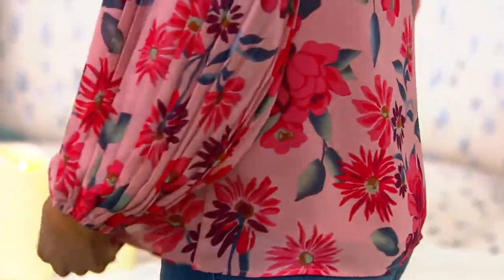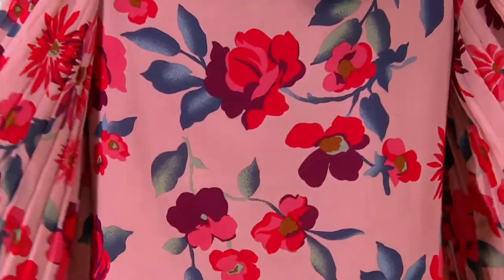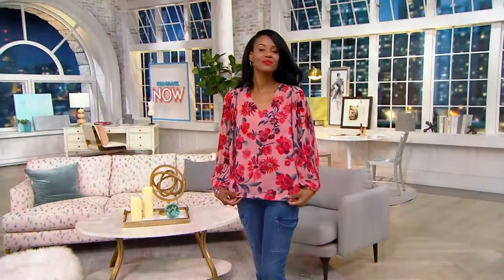We have taken it upon ourselves — and yes, Katya, the red lip, the gold eye, everything about this look — we've taken it upon ourselves to really try to perfect our fit when it comes to woven blouses. This is just a slip-over-your-head blouse, and I say 'just,' but you're getting a really boutique feel.